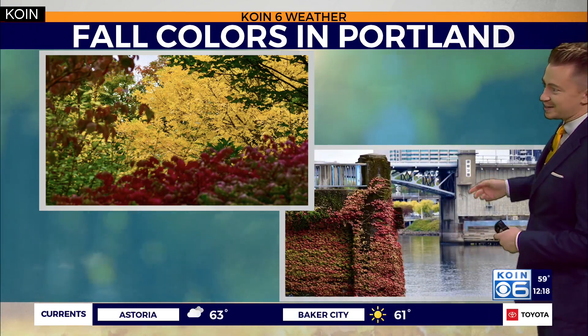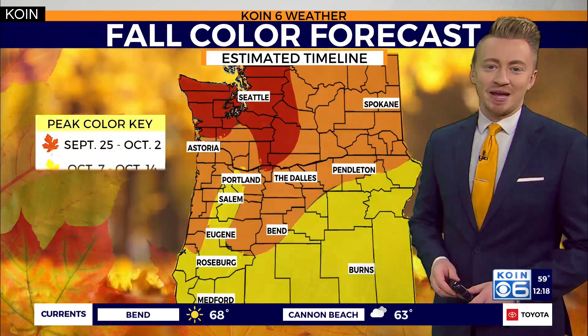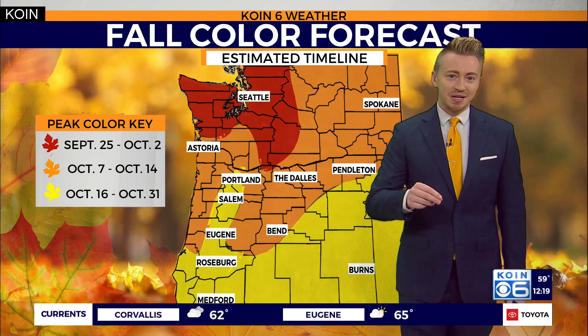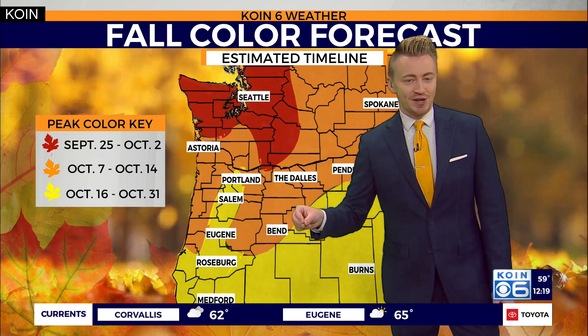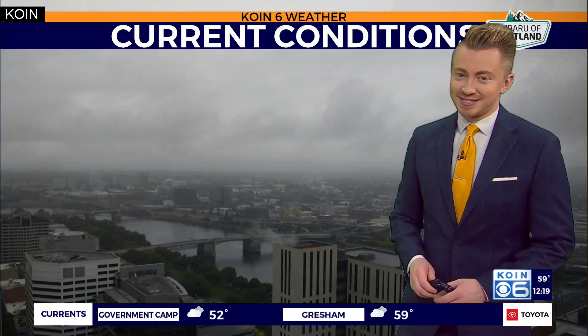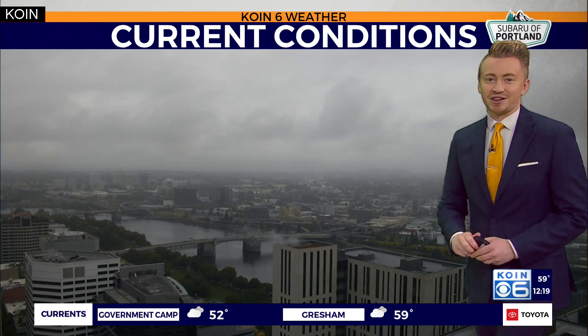And these are just a few of the sites I was able to spot just yesterday of the fall colors already starting to make their appearance. But we don't see the peak fall foliage, at least for the I-5 corridor, until we get to the middle of October. That takes us all the way into about Halloween and then even bleeds over into the first and second week of November for some of us.